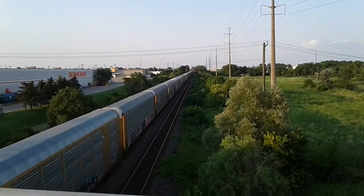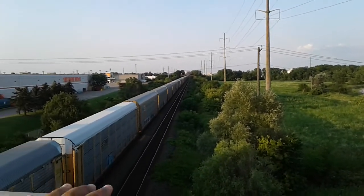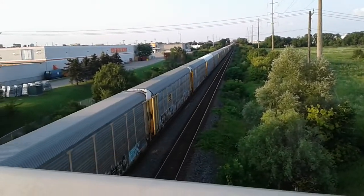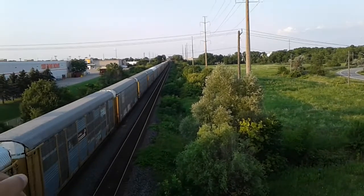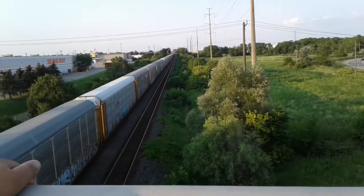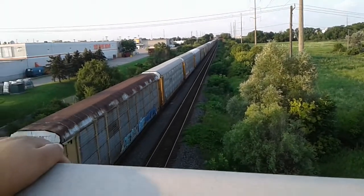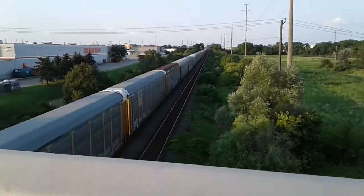In this video we got the 551 locals heading back to Aldershot. That's a shitload of autoracks — they look full. Yeah, this could be 384 because of what they have. Yeah, I think this is 384.